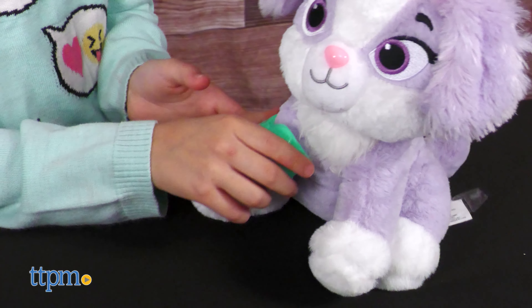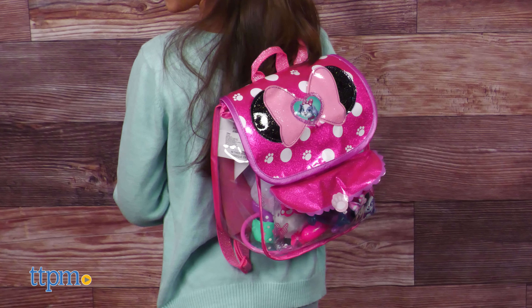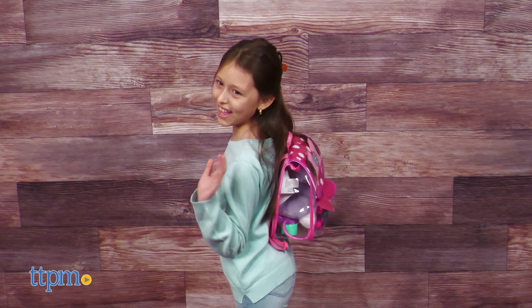This set is great for kids ages 3 and up who are fans of the show. What do you think of this adorable set? Let me know in the comments below.